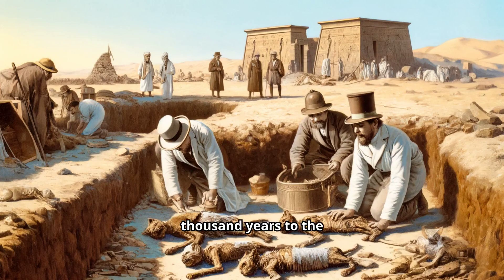Fast forward a few thousand years to the 1800s, when Victorian England was losing its collective mind over all things Egyptian. Egyptomania was sweeping across the country, and soon archaeologists were digging up not just pharaohs and tombs, but thousands upon thousands of mummified cats. That's right — catacombs of cats.